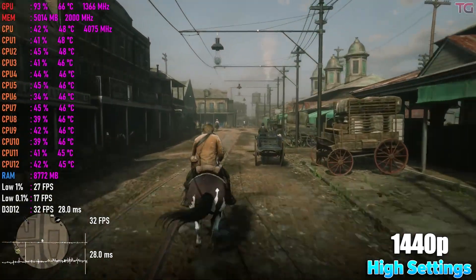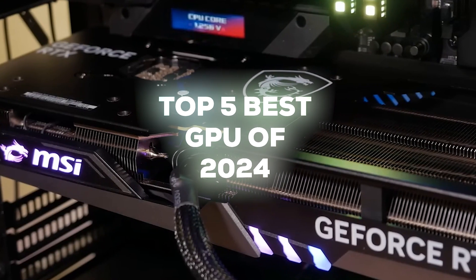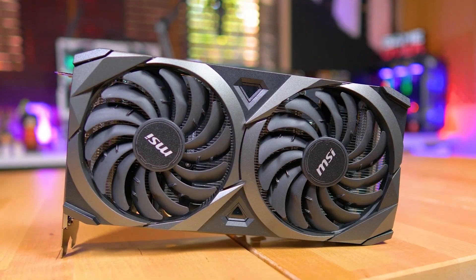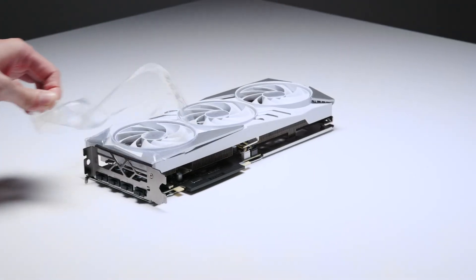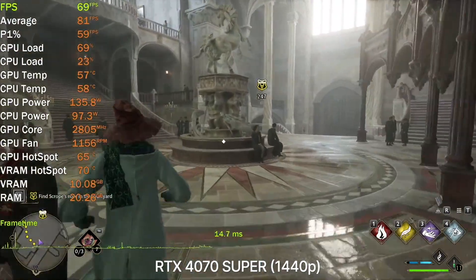Tired of your games being choppy at 1440p resolutions? In today's video, we'll look into the top 5 best GPUs that'll take your 1440p gaming experience up by the horns. We've got options here, from affordable workhorses all the way up to full-blown powerhouses that'll make your games look and run like never before. Let's check them out.